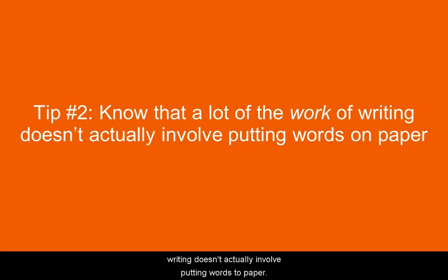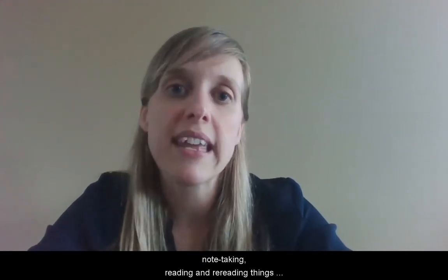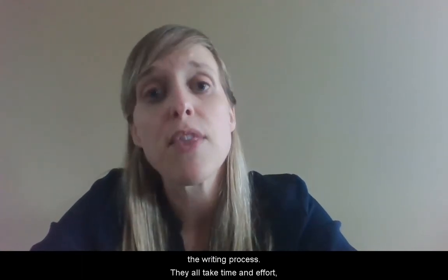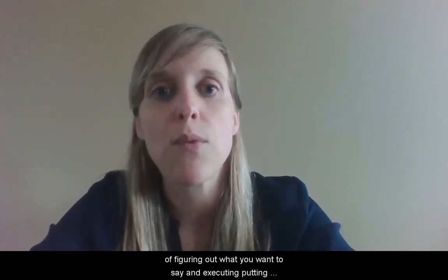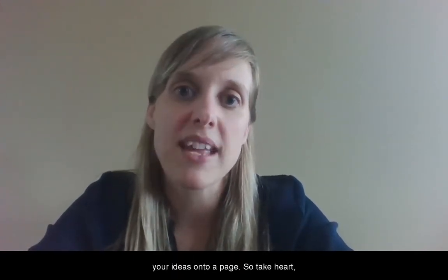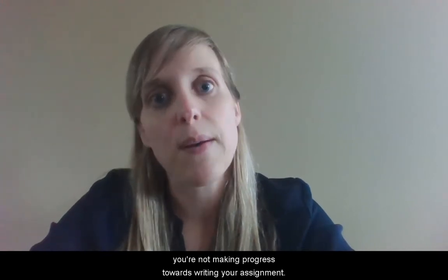Second, know that a lot of the work of writing doesn't actually involve putting words to paper. Tasks like thinking, researching, note-taking, and reading and rereading things are all important aspects of the writing process. They all take time and effort and they're to be expected. They're really important parts of figuring out what you want to say and putting your ideas onto a page. So take heart and plan for that — don't feel as though just because you're not putting words down on paper that you're not making progress towards writing your assignment.